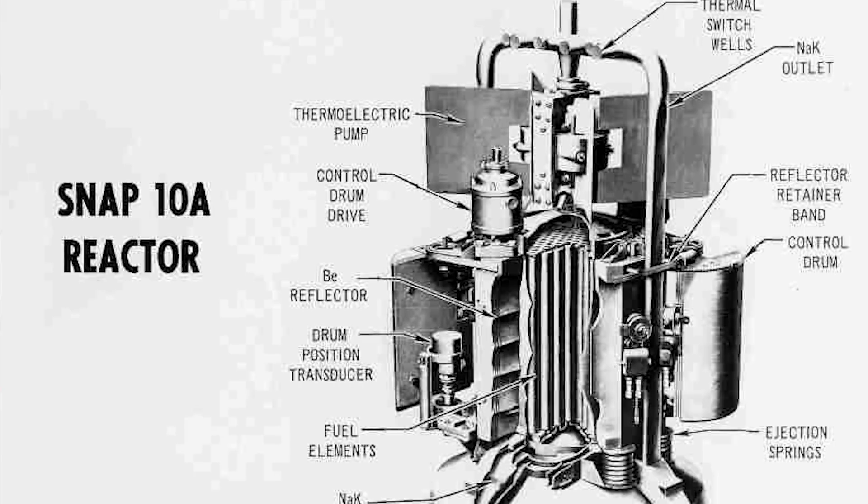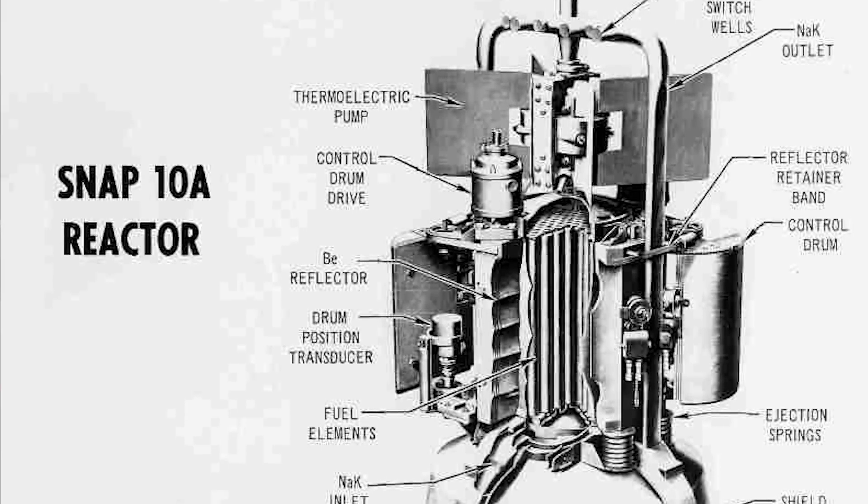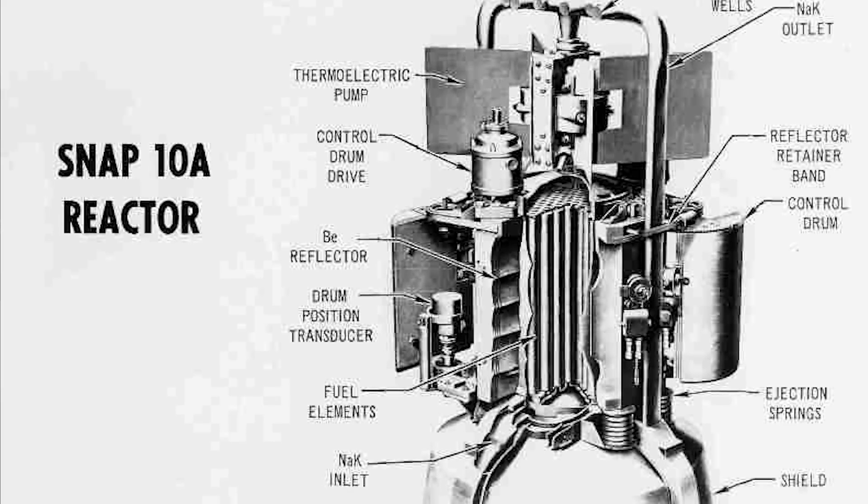The even-numbered SNAP-powered sources, by contrast, were proper nuclear reactors capable of much higher power outputs. These reactors were fueled by a mixture of enriched uranium and beryllium hydride, and cooled using a liquid mixture of sodium and potassium metal. Driven by pumps, the liquid metal coolant carried heat from the reactor core to an array of thermocouples, which, just like in RTGs, converted the thermal energy into electric power.